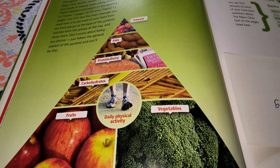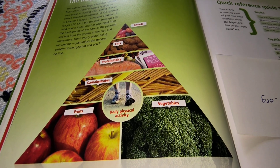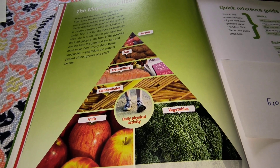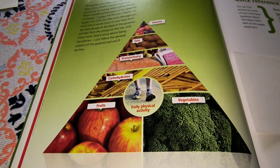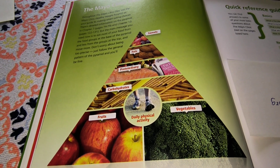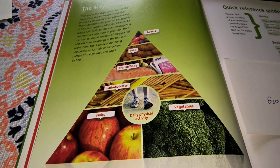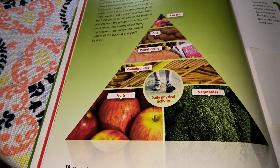Bonus number two is to keep activity records — the kinds of activities, duration, and intensity. You need to write all that down. Keeping records helps you establish exercise routines. List all your household chores, hobbies, recreational activities, and the exercises you do.